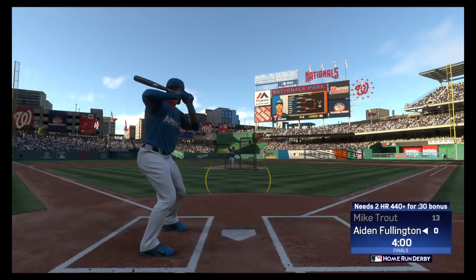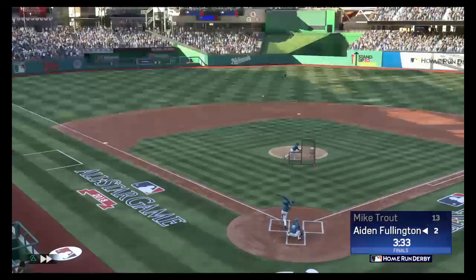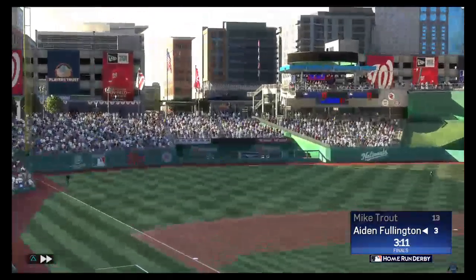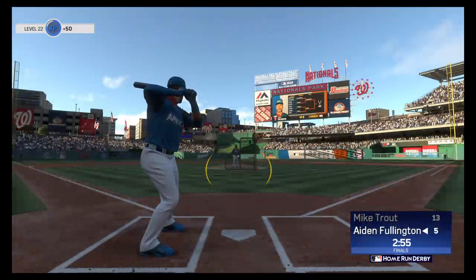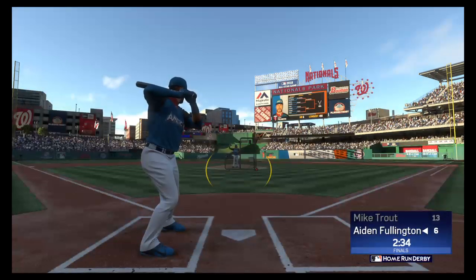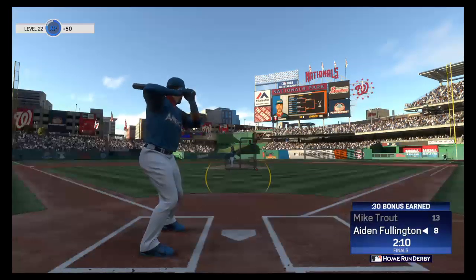Now batting, number 24 — the round has officially begun. That one is gone — number two — his third in a row. There's a home run. Three minutes to go — that's number five. A hat trick, three in a row. A very long home run — it's gone. He has earned an additional bonus time.